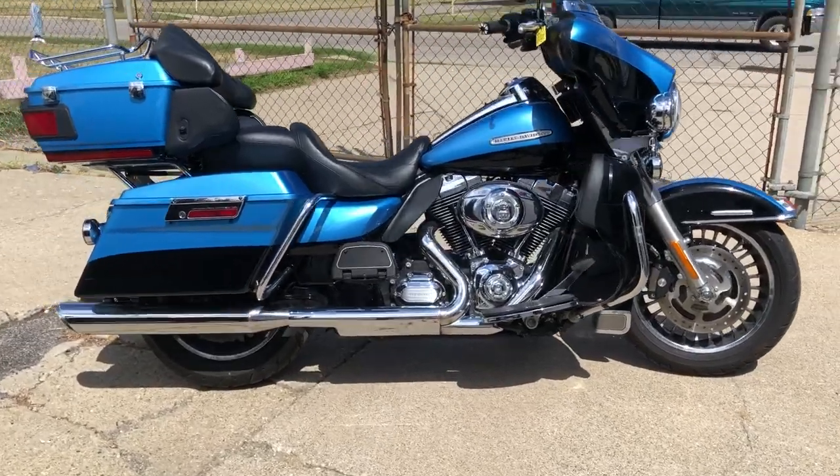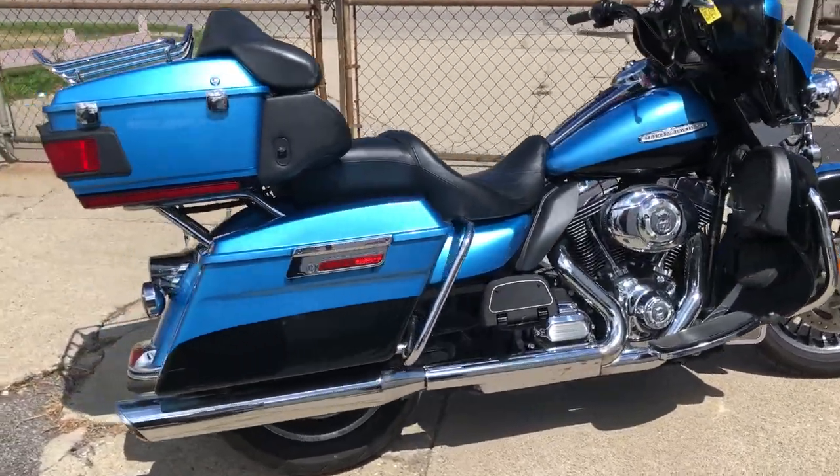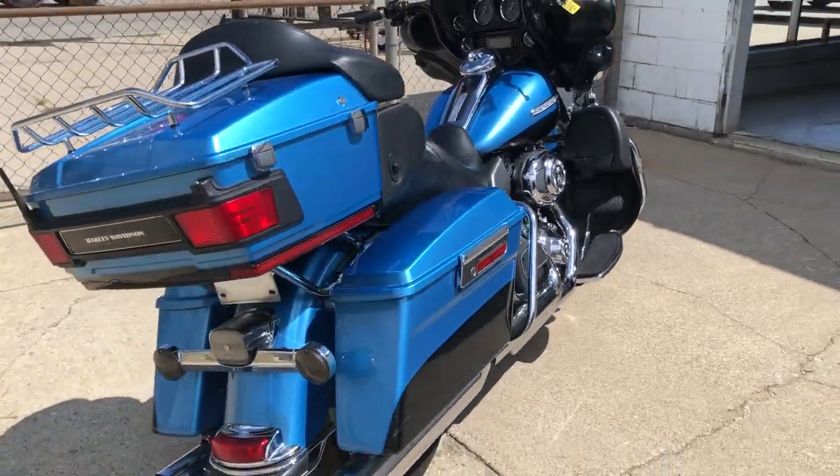Hey guys, ApprovalPowerSports.com here doing some videos. We are restocking bikes here — got a truckload coming in at the end of the week, probably 35 to 40.